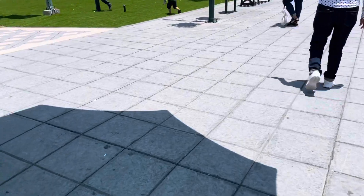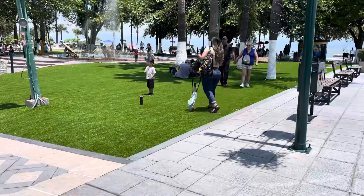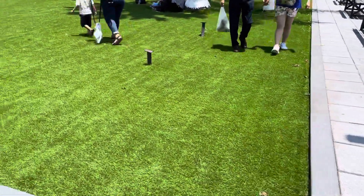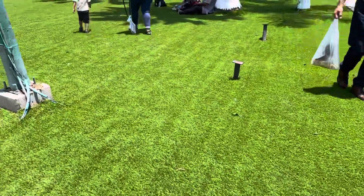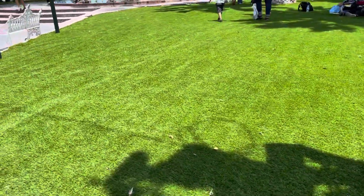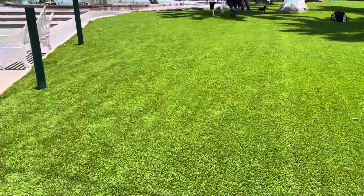And look at the artificial turf they put in here on the malecon. This is all new artificial turf. The grass just got too much — too many people walking on it, it was just too hard to maintain. They say this is going to be a lot easier. They'll vacuum it each day.